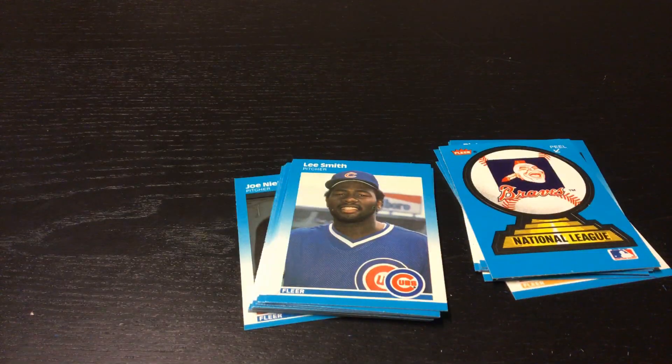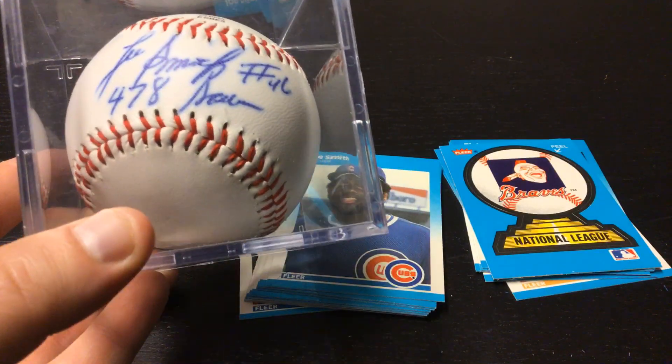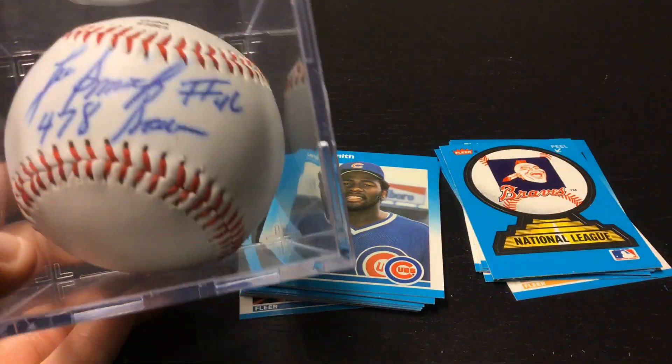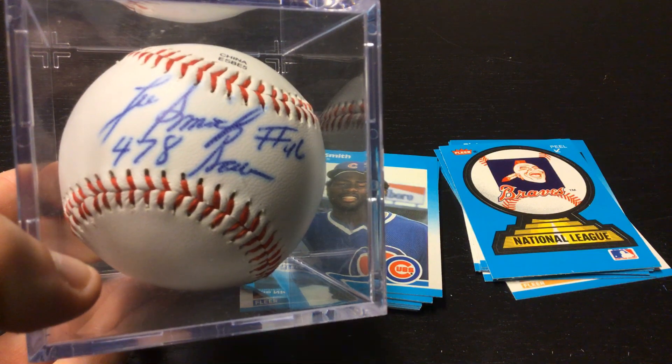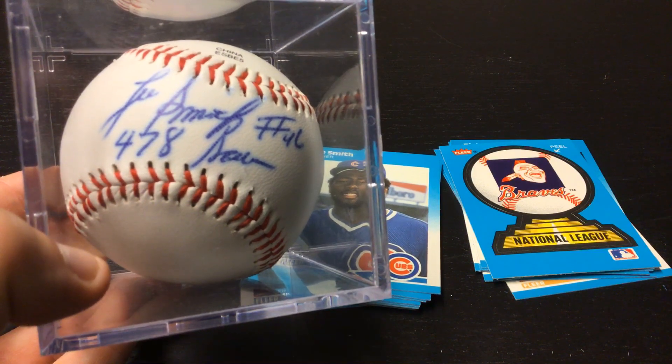Let me show you something cool I have from Lee Smith. I have a Lee Smith autographed baseball in person — I do not have a COA on this, but I got this in person at Cubs spring training, seven or eight years ago, something like that.